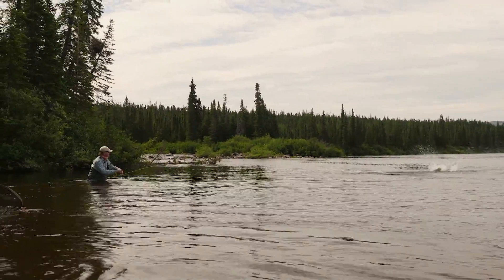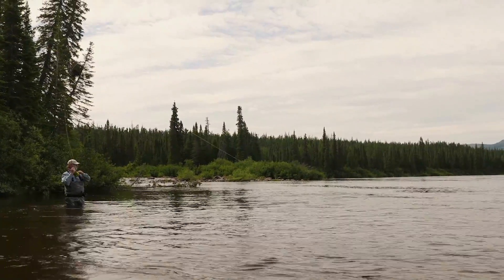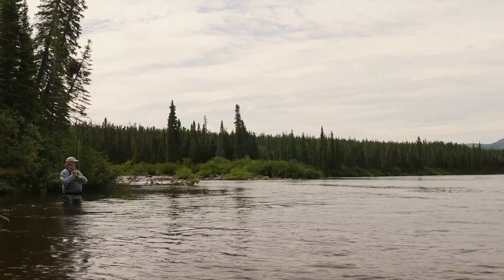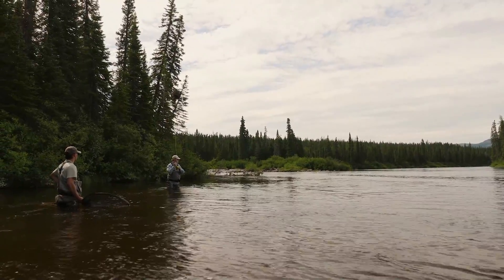One of the things Chris was reminding me as this fish jumps is to bow to the fish — keep it tight, but let the rod take the shock so you don't break the tippet.